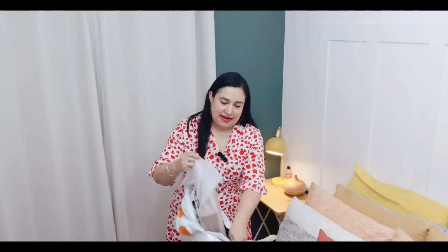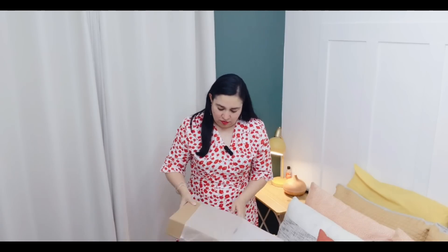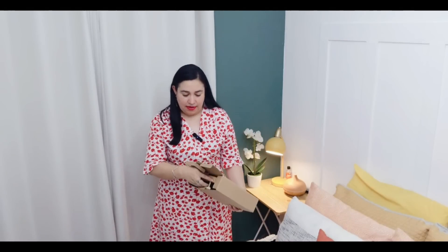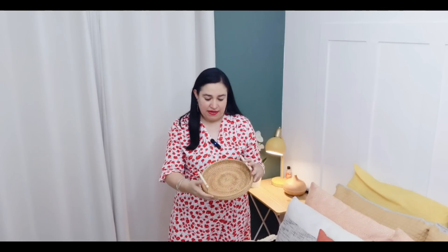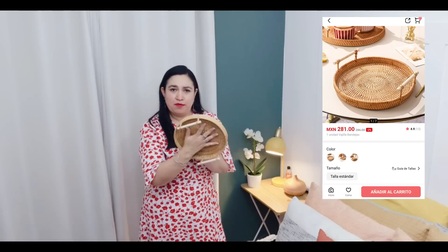Otra cosa que encargué es una charola de mimbre. Pero la verdad no chequé bien el tamaño y se me hizo algo pequeña. Miren qué bonita y se ve muy bien hecha, pero sí está algo pequeña. La pueden poner en la mesita de noche, en el baño o en la cocina, pero tomen en cuenta que está muy pequeña. Ahí viene de diferentes medidas, ahí para que lo chequen.